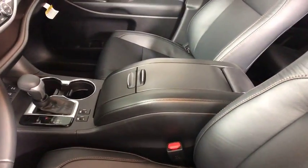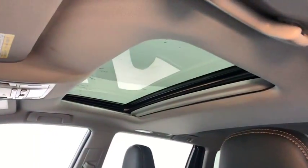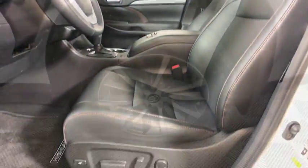Here are some of this vehicle's great options: power liftgate, navigation system, traction control, power passenger seat, dual airbags, alloy wheels, power steering.